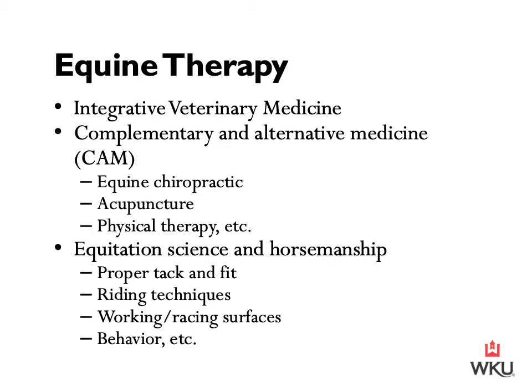Human integrative medicine promotes the use of both conventional medical care and complementary and alternative medicine concepts, referred to as CAMs. CAMs can include prevention, diet, exercise, and emotional and spiritual health. Integrative veterinary medicine is not limited to conventional medical or surgical approaches, but also incorporates equine chiropractic, acupuncture, physical therapy, and other unconventional approaches not routinely taught in the veterinary curriculum but considered under the umbrella of CAMs.